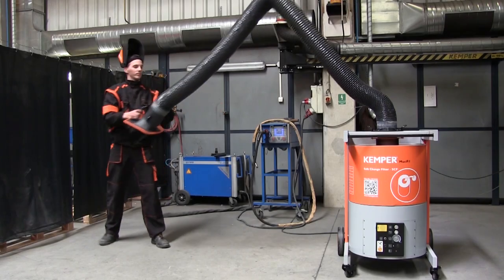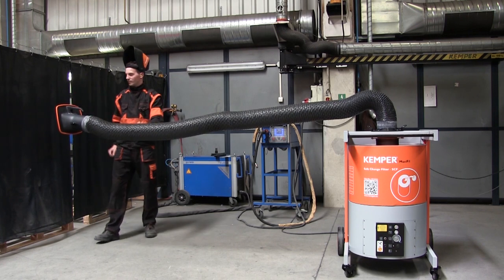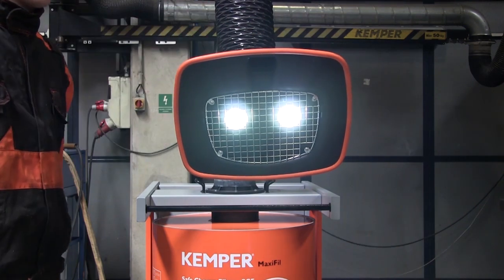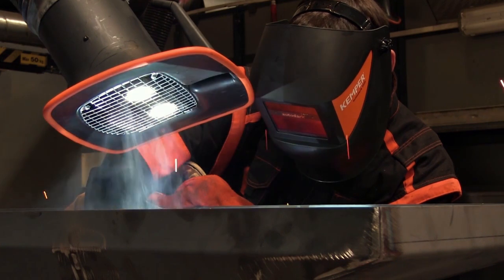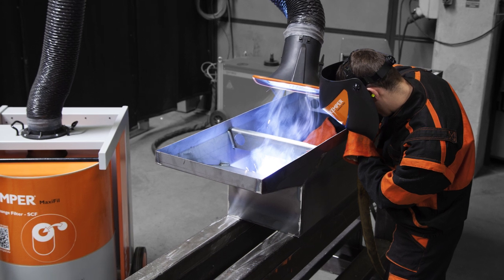You can select between a 2, 3 and 4 meter extraction arm as a pipe or hose version for extracting the welding fumes. As an option, a work light is also available for the hood. The extraction arm which can be rotated through 360 degrees is particularly easy to move, and the specially shaped extraction hood provides a 40% larger extraction field and therefore needs to be relocated less often. This all leads to a particularly high acceptance by the operator.